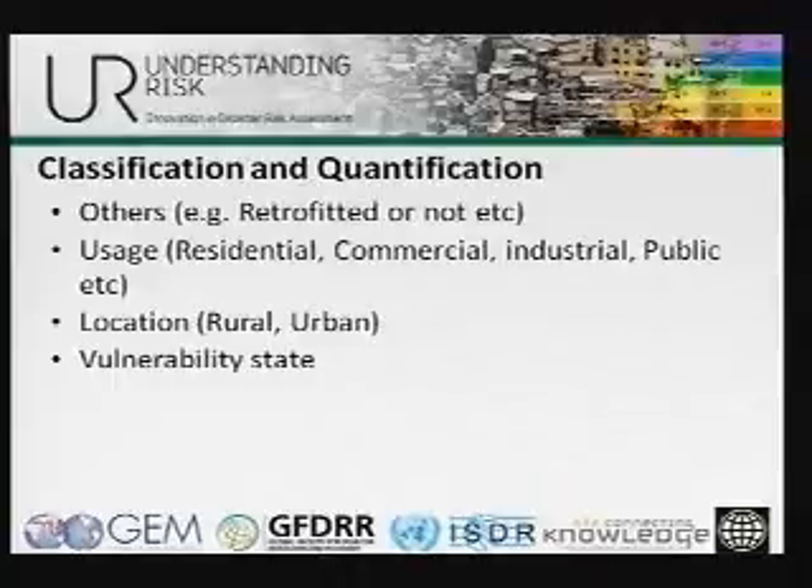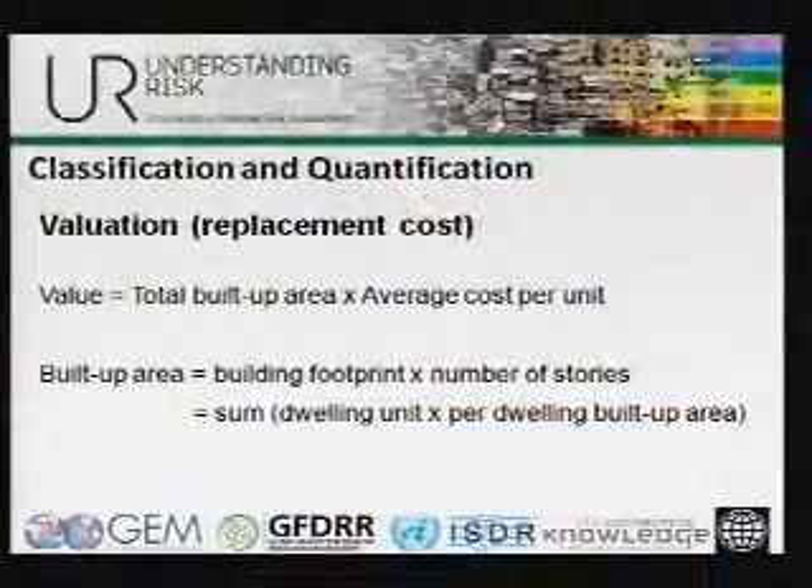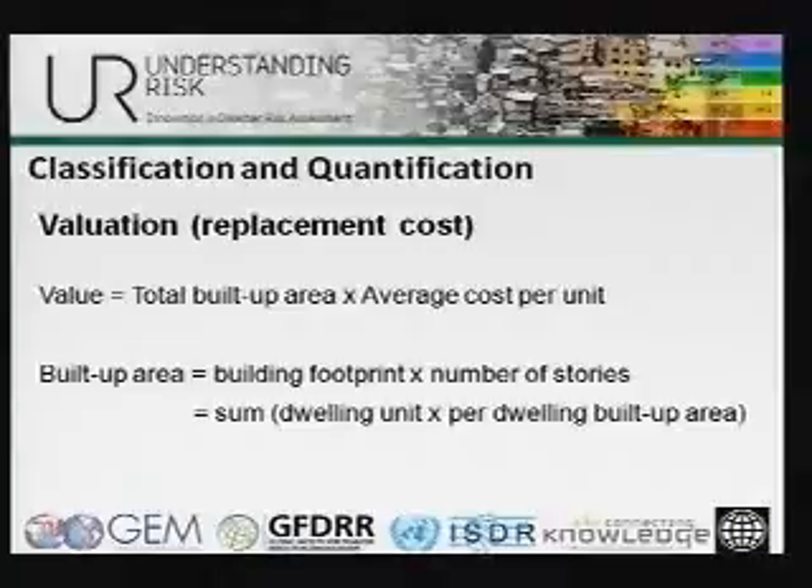We also need a lot of secondary data. Are these buildings retrofitted? We did a project in Romania for the World Bank where they already have a retrofit program going on. So you have original building characteristics as well as which of them are retrofitted, and the behavior is going to be different — the vulnerability state would change. The cost of replacing these buildings in the event of a natural disaster is a function of the total built-up area and the cost per unit. These costs can typically be obtained from the building and construction industry in that region, or from standards that apply there.